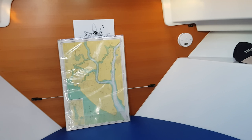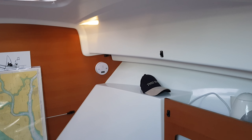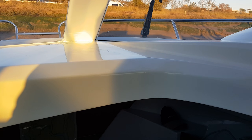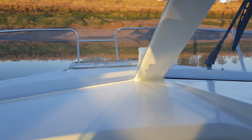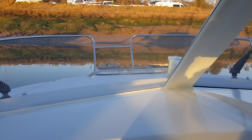Down below this boat is really in very good condition with an excellent engine. I think it provides lots of options for very pleasurable sailing and cruising. If you're interested, you can find out more at boatshedessex.com. Thank you.